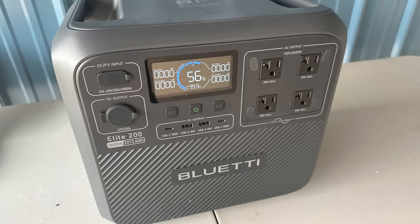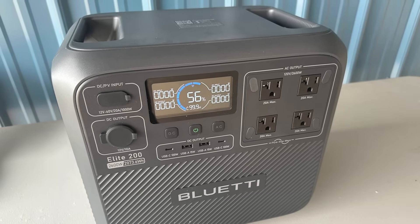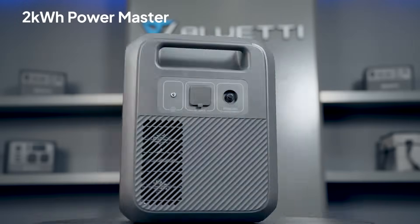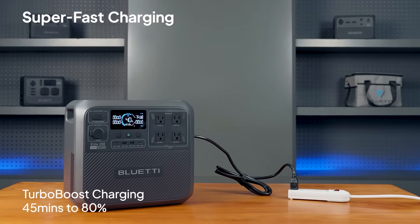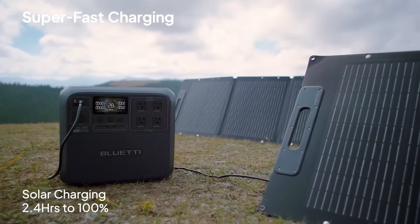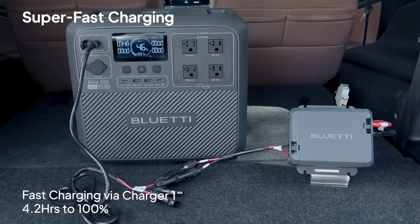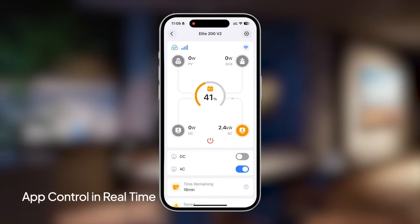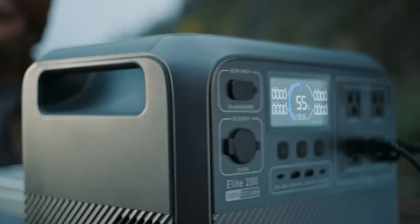Safety is a priority with multi-layer protection that guards against overvoltage, overcurrent, and overheating. Charging is exceptionally fast. Thanks to Turbo Boost and MPPT modules, the Elite 200 V2 reaches 80% in just 50 minutes using dual AC and DC input. Solar charging completes in around 2.4 hours, while the optional Bluetti Charger 1 provides ultra-fast car charging. Additionally, users can monitor performance and manage settings in real-time with the upgraded Bluetti app. However, a key limitation is that this solar generator is not expandable, unlike some other Bluetti models.